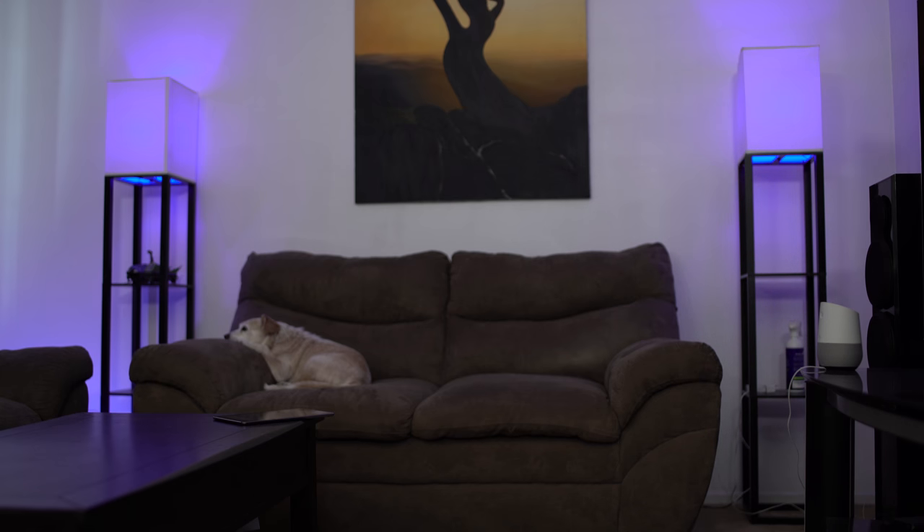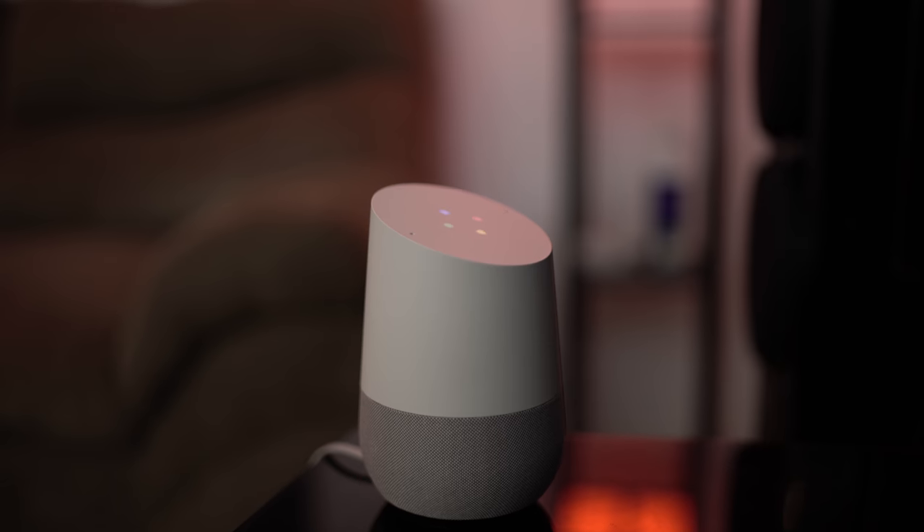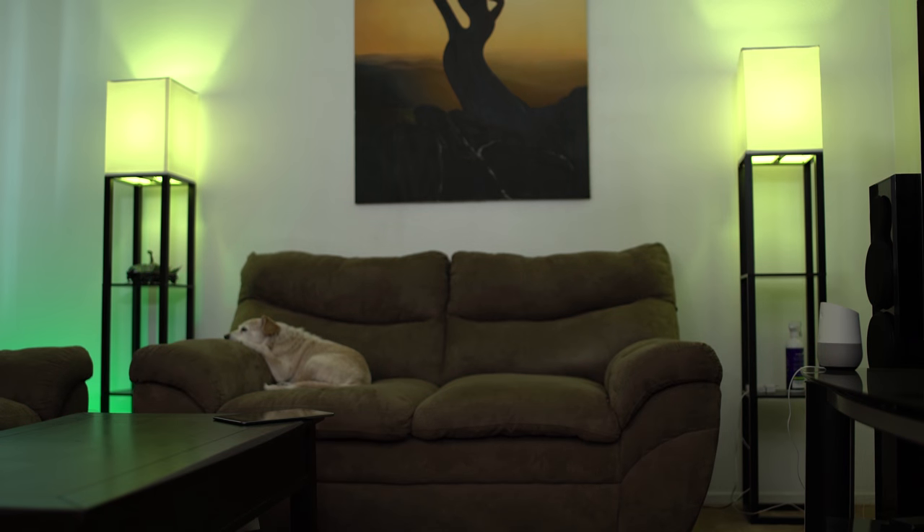Okay Google, turn the lights in the living room red. — Sure, changing three lights to red. — Okay Google, turn the lights in the living room green. — You got it, changing three lights to green. So there you guys can see it in action. You can control all of your Philips smart lights, your TV — if you have any other smart device in the house, you can control it. That's the big thing about the Google Home.